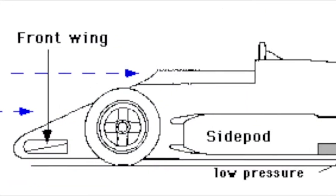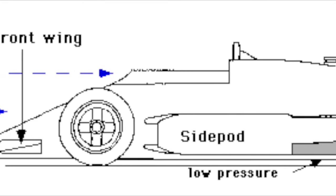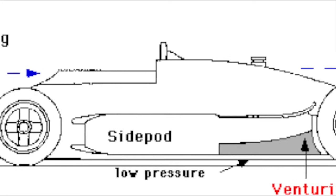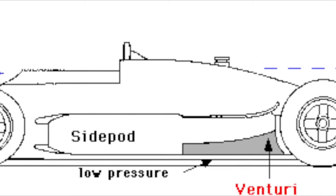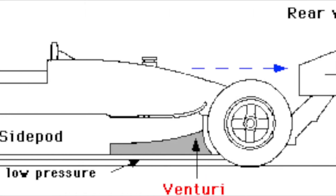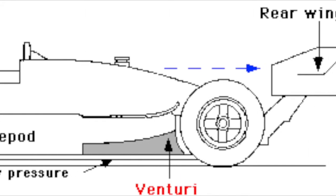Not only do Venturi tunnels create downforce, they also create an area of low pressure. This low pressure creates suction that allows cars to reach speeds of up to 230 miles per hour and stay attached to the track.